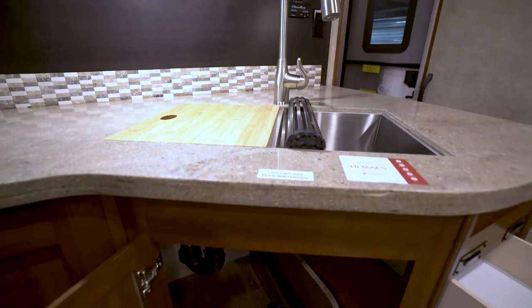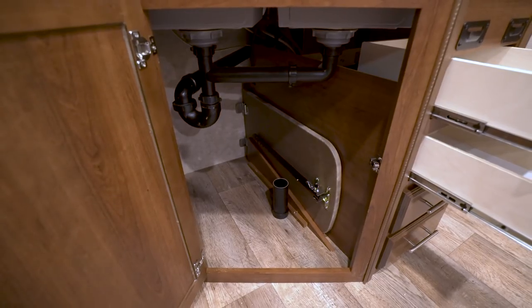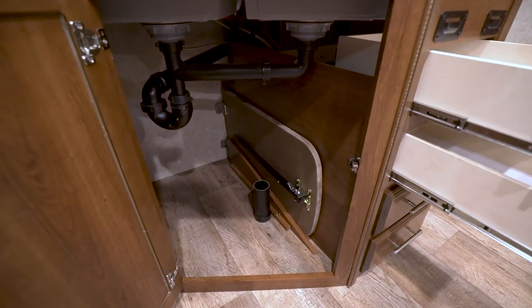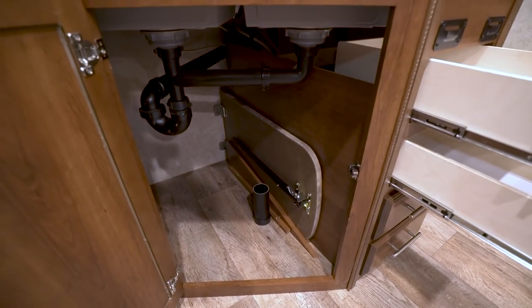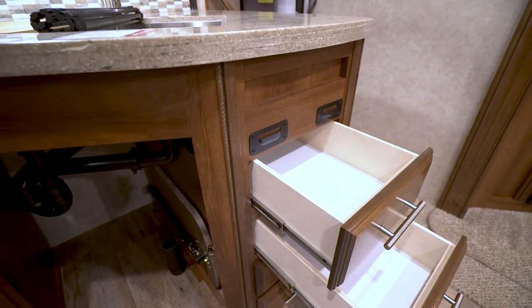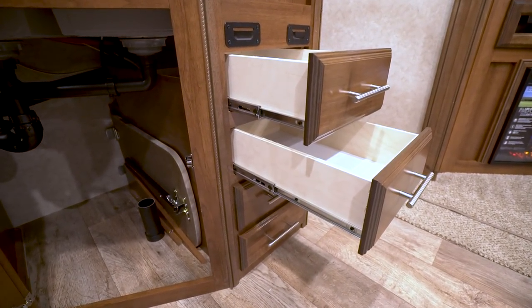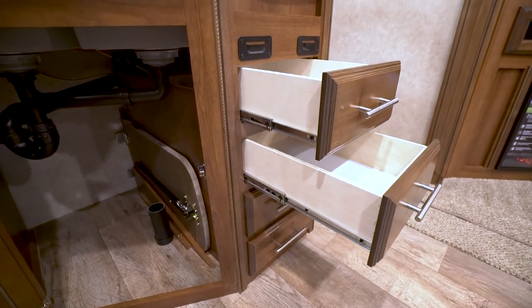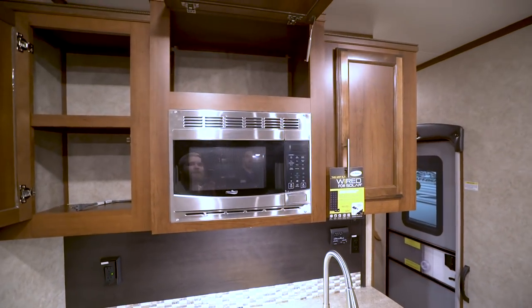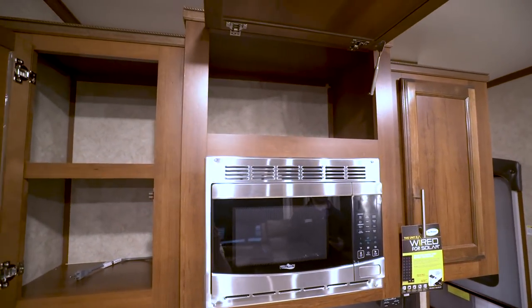Underneath the sink there's a large opening great for storage — big enough for a trash can. To the side is a dedicated space for both sink top covers, and the countertop extension is stored there as well. That extension attaches right into the side here, and underneath you have a bank of four drawers with heavy-duty full-extension ball-bearing drawer guides, each supporting up to 75 pounds. Up top you have great cabinet storage, with a stainless steel microwave in the center and storage on the top and both sides.